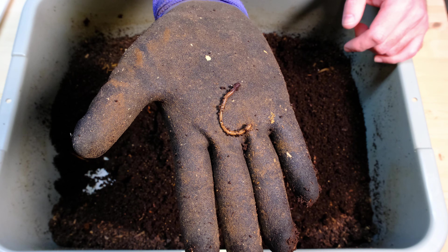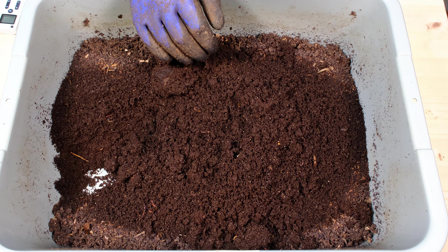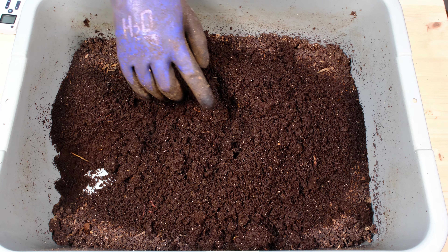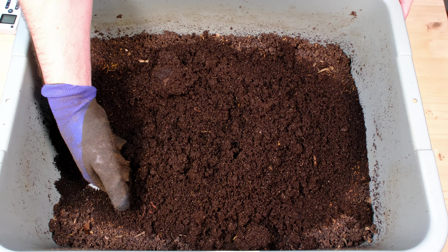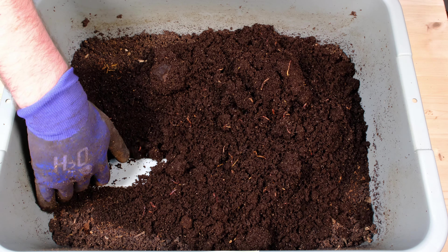One of my lights just died, but we're back — got both lights working. There's a little spider crawling around, but this material just looks great.